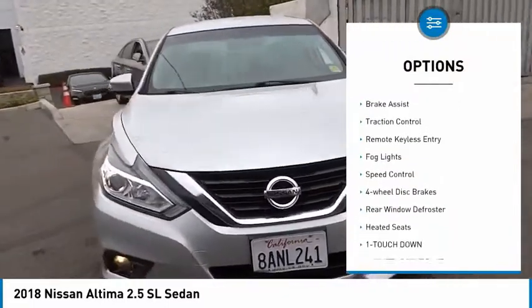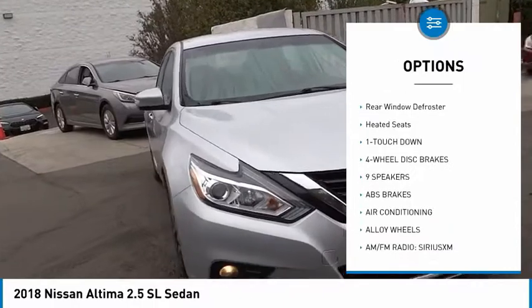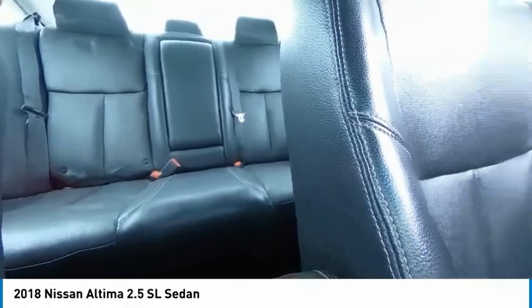Electronic stability control, alloy wheels, brake assist, traction control, remote keyless entry, fog lights, speed control, four-wheel disc brakes, rear window defroster, heated seats.